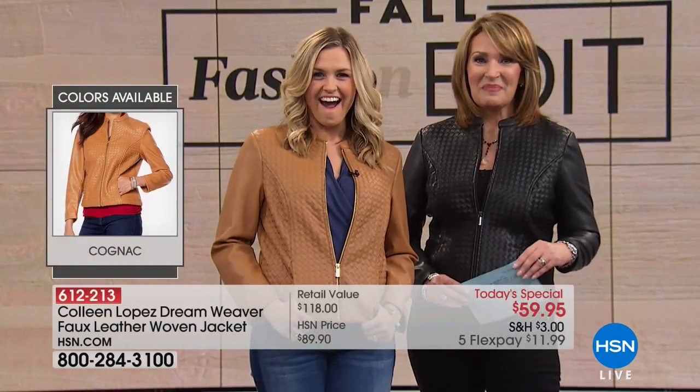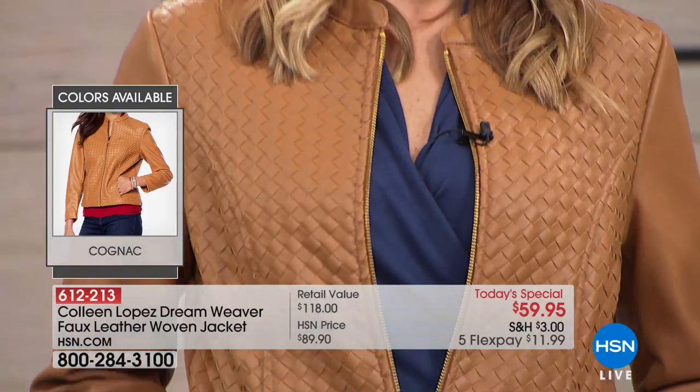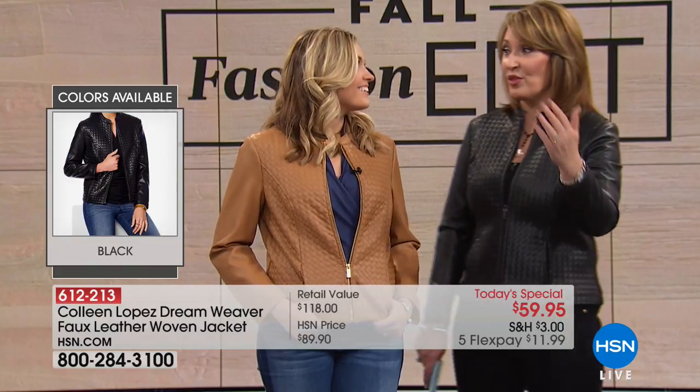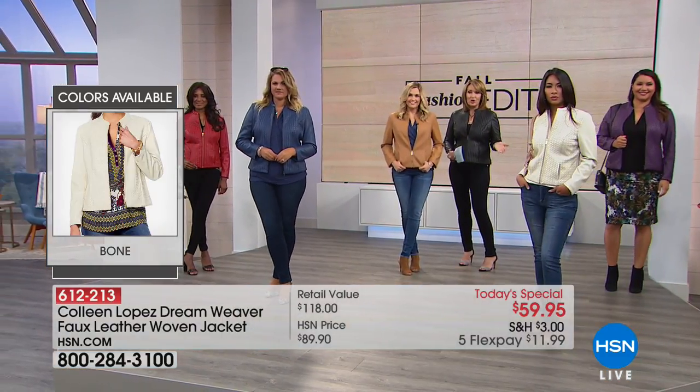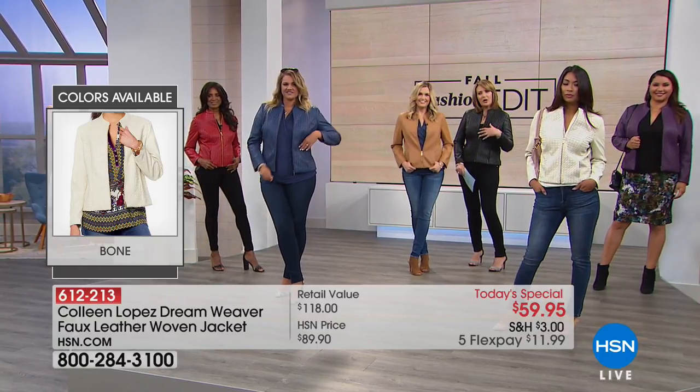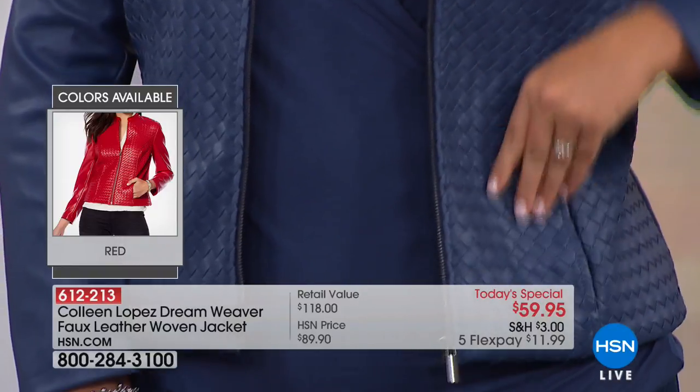Michael Bublé admired it — I call it the Michael Bublé jacket. I wore it in black last year and he not only wanted me to wear it for the real show, he also wanted to buy one for his wife. It's a very impressive-looking jacket for a mere $59 — $11.99 on your credit card. It's modern but it's classic. This is a piece you'll have in your wardrobe forever. This is ageless.